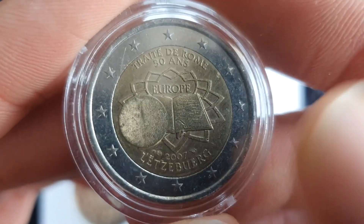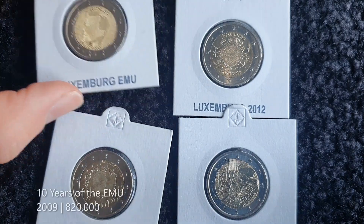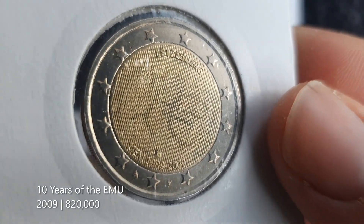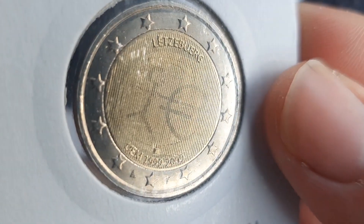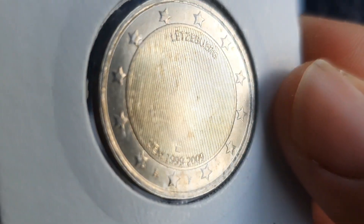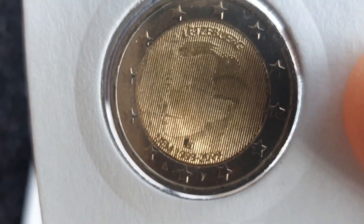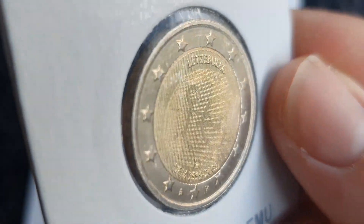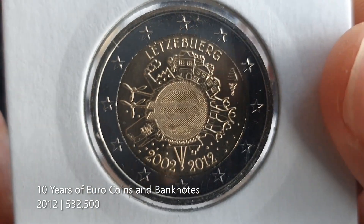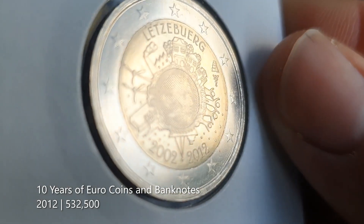The 50th anniversary of the Treaty of Rome has turned up a couple of times in my coin hunts. Next, the 10 years of the EMU from 2009 — if I tilt it you'll see Grand Duke Henry. I will give it to Luxembourg, that is a cool effect. But does Grand Duke Henry really have to be on every coin? Then we have the 10 years of Euro coins and banknotes from 2012 — there's a little Euro symbol there, and you can kind of see Grand Duke Henry.